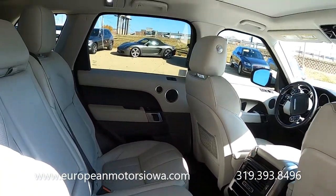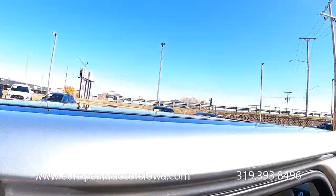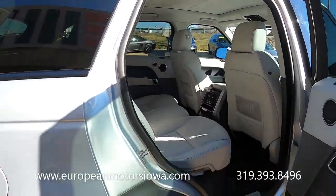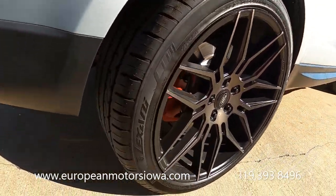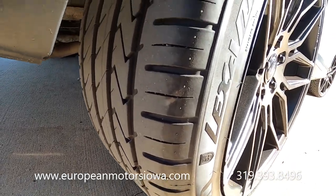It's just a gorgeous place to be in here. Of course there's a huge panoramic sunroof — the shade is closed but you can see up there just a massive sunroof. Again, these are 22-inch wheels with all-season tires, and they are very near new if not new.